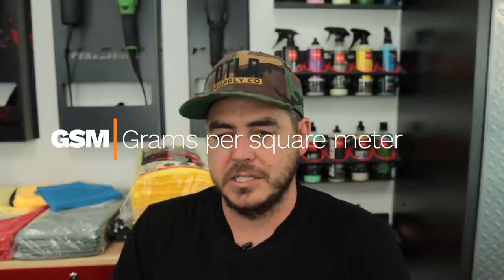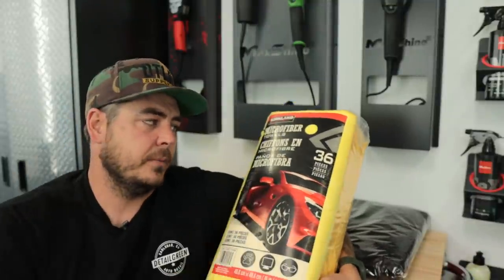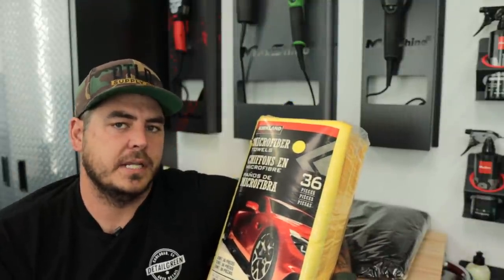Now GSM stands for grams per square meter, so it's just the weight — it kind of translates to the density of the towel. Sometimes people relate that to the plushness of the towel. If it's a 500 GSM it's gonna be super plush. But you can find high GSM stuff that's a really small pile as well, so it's really more about the density of the fibers versus how plush it actually is. Now with that said, let's go ahead and jump into these Kirkland brand microfibers.